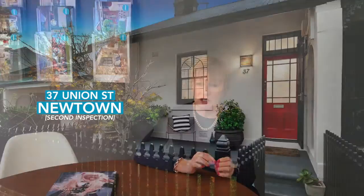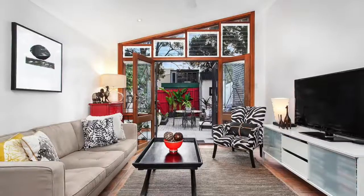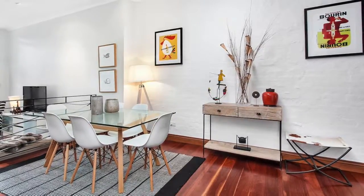At 37 Union Street in Newtown we had 27 groups through, which again the numbers are really strong for the second inspection. These numbers confirm the winter months are a great time to sell, as stock levels dry up, buyers have less to choose from, so numbers attending the inspections increase.